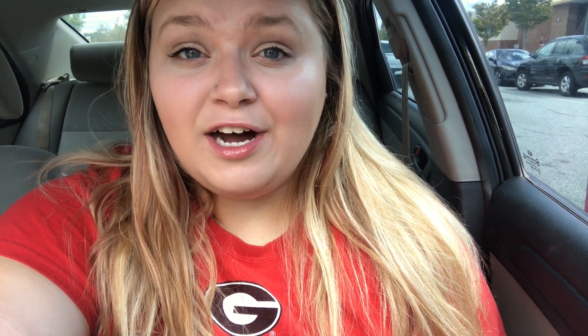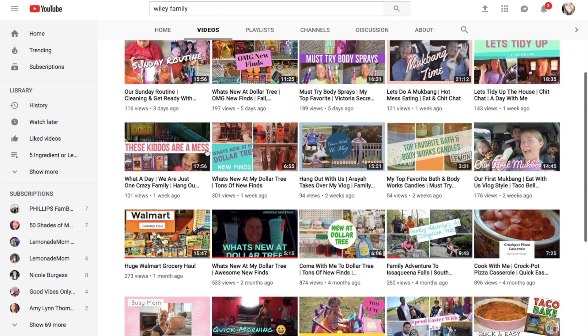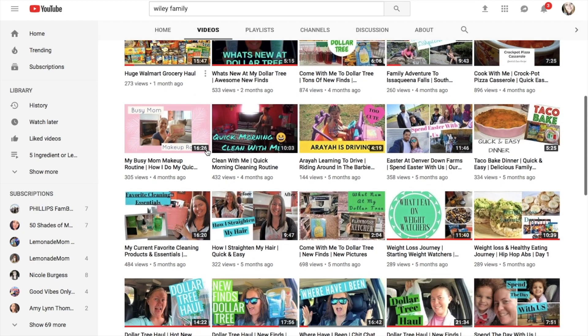Each day this week, Monday through Friday, I'm going to be bringing you guys a Dollar Tree related video. Make sure you're subscribed and hit that bell so you don't miss any of the uploads this week. Today I'm actually collabing with my friend Natasha from Wiley Family. She reached out to me about a week and a half ago and asked if I wanted to collab, and then I thought of doing this Dollar Tree series.